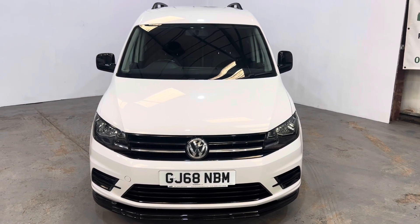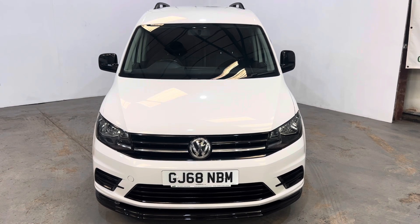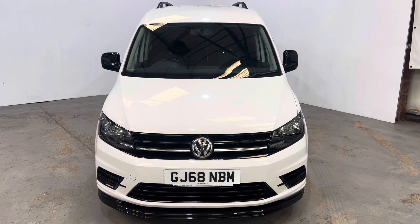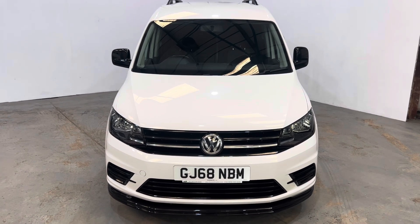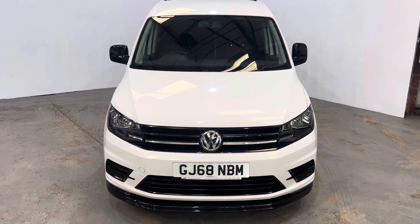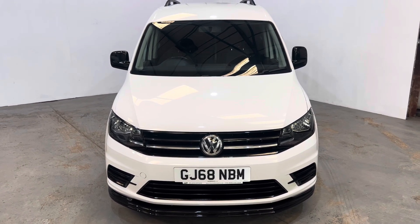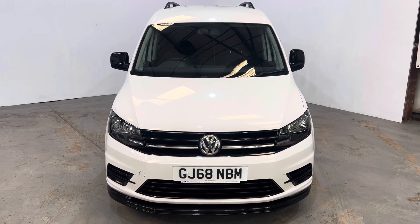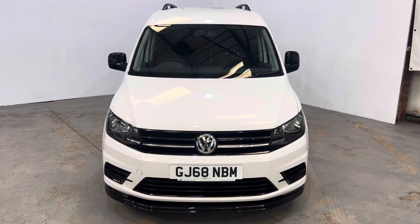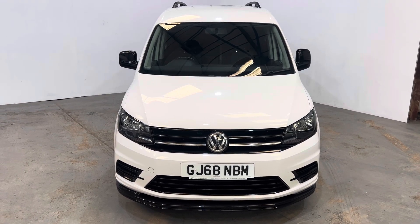Hi, I've asked for a link to our 2018 68-registered Volkswagen Caddy 2-litre TDI Trendline, finished in candy white. The van's got some lovely little features which will make it stand out from the rest. 65,000 miles, very comprehensive service history, just had its cam belt and water pump changed. MOT for 12 months with no advisories, two keys, and there's no VAT — the price you see is the price you pay. Let's have a look.